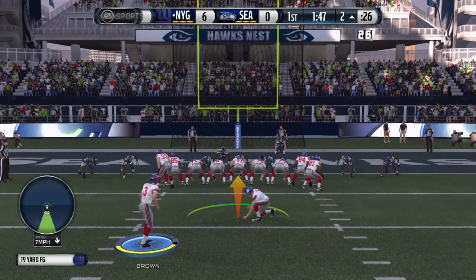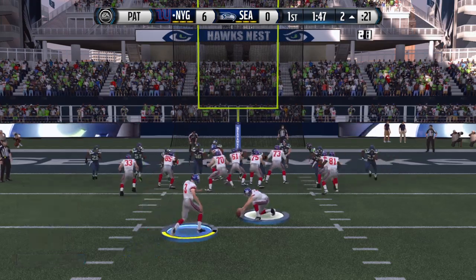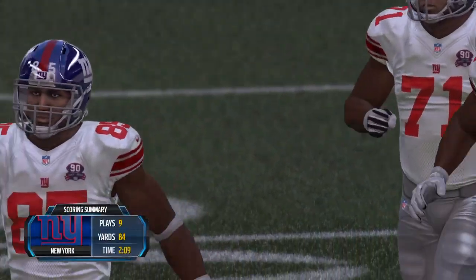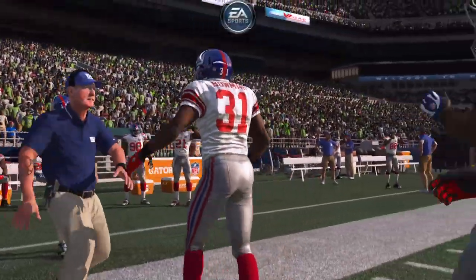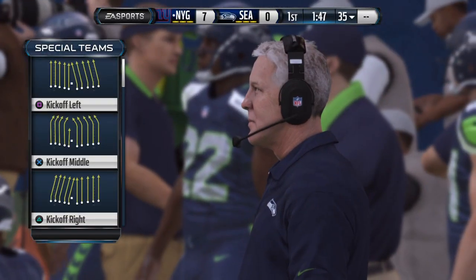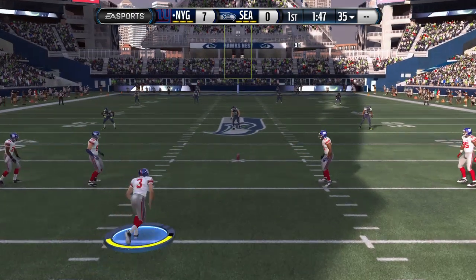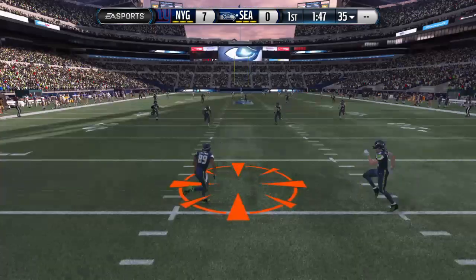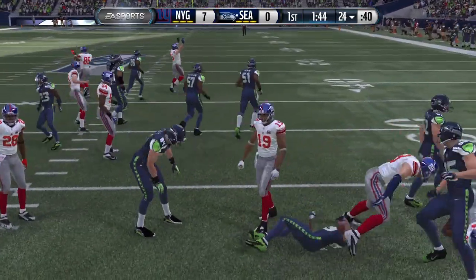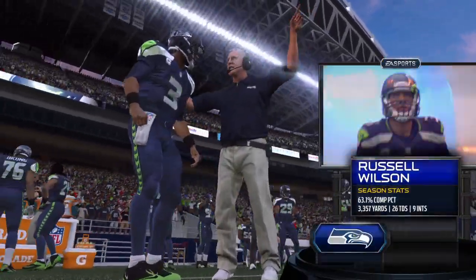The Giants getting set for the extra point. The extra point is good. The Seahawks now will have their chance to respond with their first drive. The score's seven to zero. Josh Brown about to boot it down the field. Baldwin's got it, gets out past the 20 and brought down at the 24.